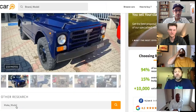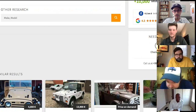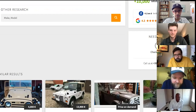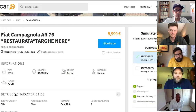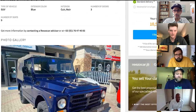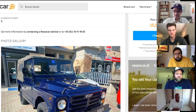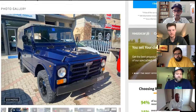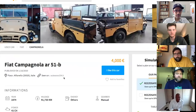The Campagnola is pretty plentiful in Europe. They started building them in 1951, with a refresh in 1974 — this one is a 1974. Because it's over 25 years old, Tony could import it to California and drive it without worrying about smog.